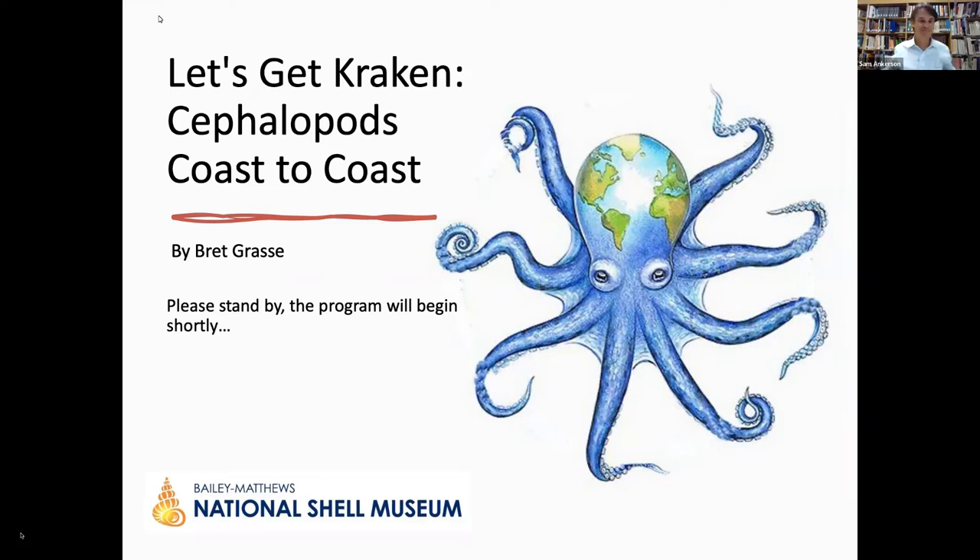Good evening. Thanks for joining us tonight. My name is Sam Ankerson. I'm the director of the Bailey Matthews National Shell Museum, and we're very glad you've joined us for tonight's lecture, "Let's Get Crackin': Cephalopods Coast to Coast," with Brett Grassi from the Marine Biological Laboratories in Woods Hole, Massachusetts. We're thrilled to have Brett with us tonight and thank him for joining us.